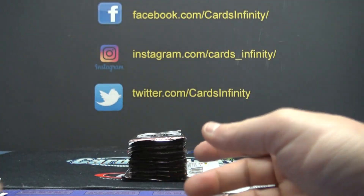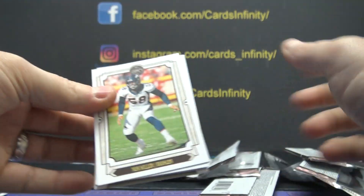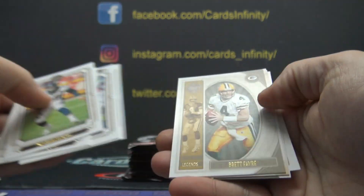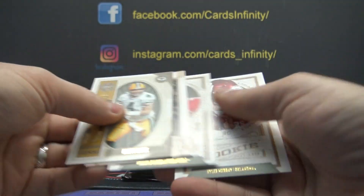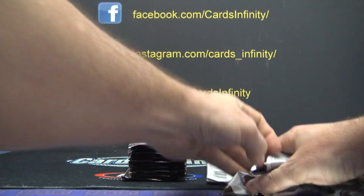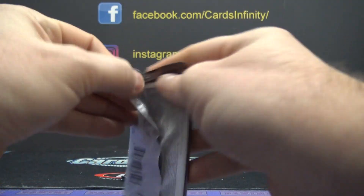Some rookies. Brett Favre. Dwayne Haskins and Kyler Murray — you got Dwayne Haskins and Kyler Murray in the same box!